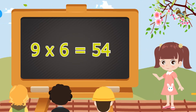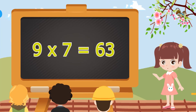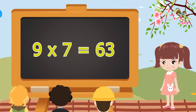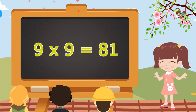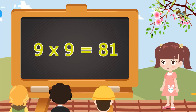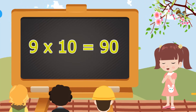9 fives are 45. 9 sixes are 54. 9 sixes are 54. 9 sevens are 63. 9 sevens are 63. 9 eights are 72. 9 eights are 72. 9 nines are 81. 9 nines are 81. 9 tens are 90. 9 tens are 90.